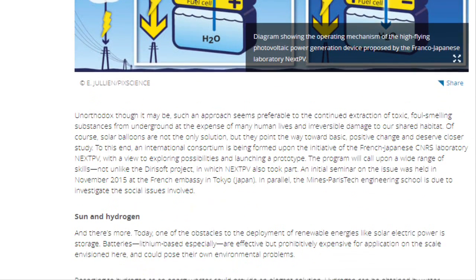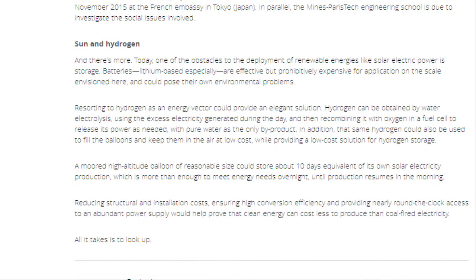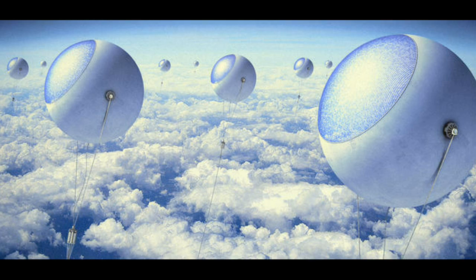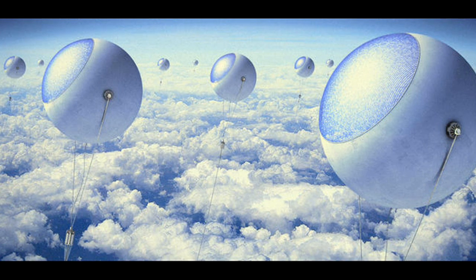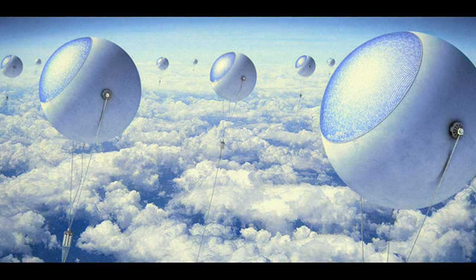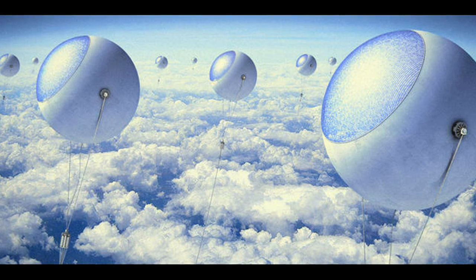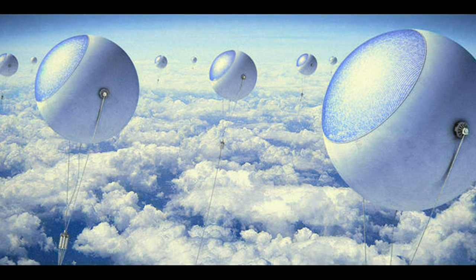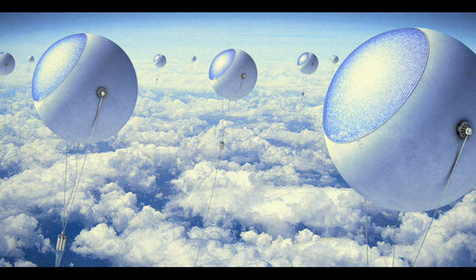Solar farms produce the cheapest photovoltaic electricity, with prices now below €0.10 per kWh. However, this method requires a lot of space. Theoretically, France's electricity needs could be met by solar parks covering about 1 percent of its surface — an area that seems modest but is actually substantial, equaling the country's total urbanized land.